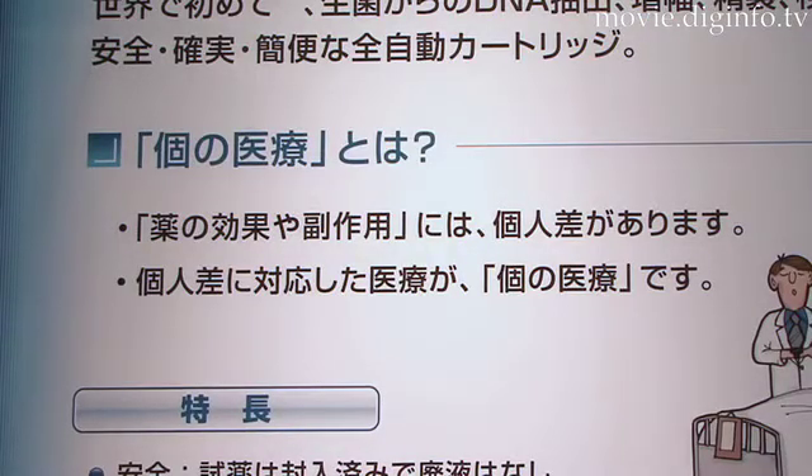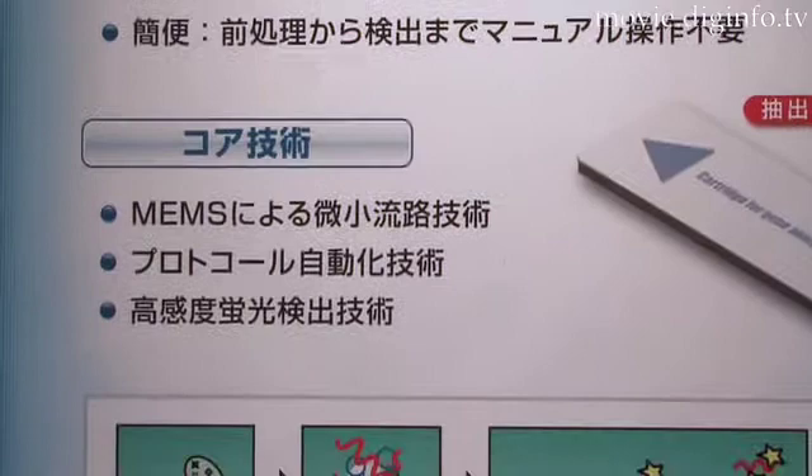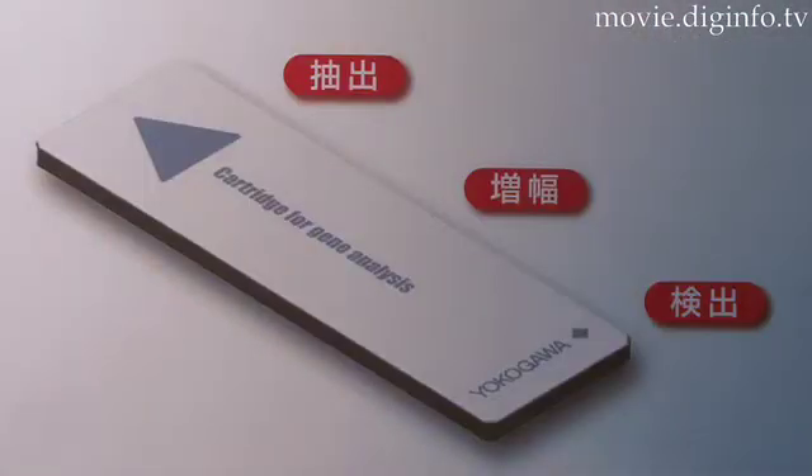Drugs can have different effects on different people, but when the physiological makeup and physical form of a person based on genetic information is analyzed, it is possible to select drugs that will have large therapeutic effects and also drugs that will have minimal side effects, before actually administering those drugs.